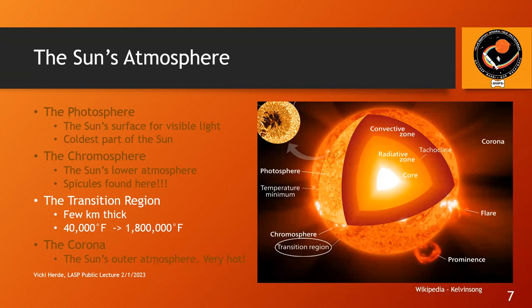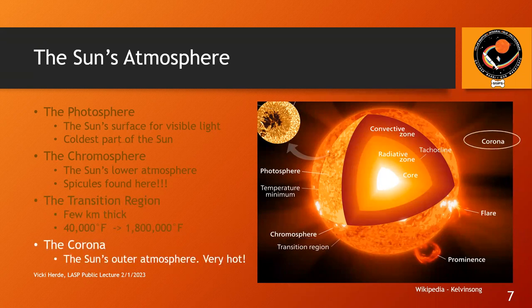The crazy thing about the transition region is the temperature goes from about 40,000°F at the bottom to over 1,800,000°F — an insane temperature jump over an insanely tiny space. And then finally, we get to the corona. If you were lucky enough to see one of the solar eclipses recently, during the solar eclipse you could actually see part of the corona and the streamers coming out from it. The corona is very, very hot and very energetic, but we don't know why. We know that there are things that feed energy into it, but we're not sure why it's that hot.